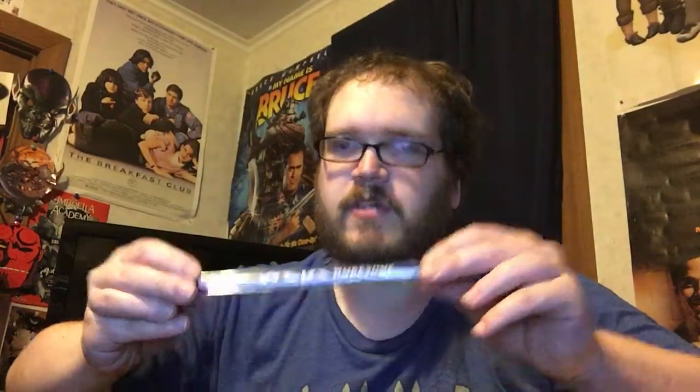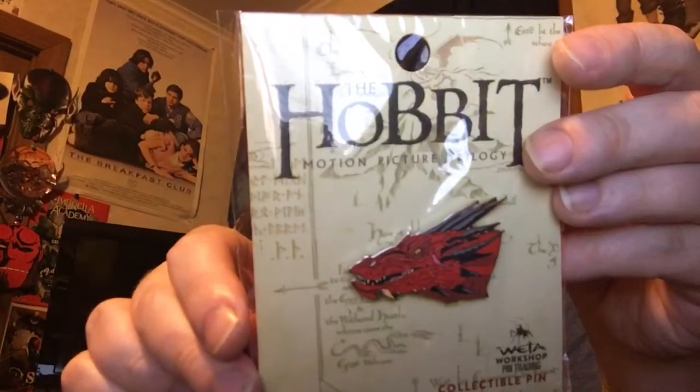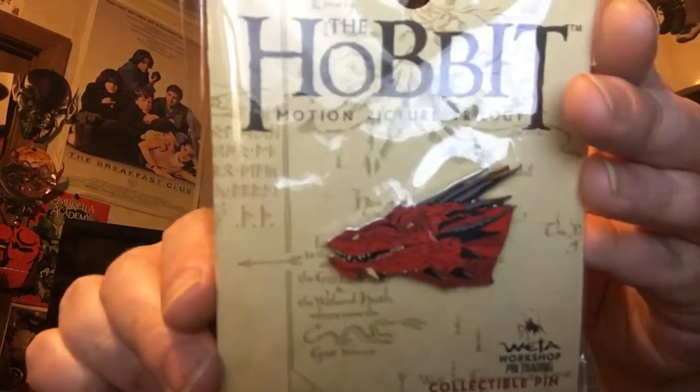We have a Weta Workshop pencil, pre-sharpened. We have a couple of pins. Sadly, we have one that I already own because I got it when I was in New Zealand with Fan Moguls. This was part of the start of my pin collecting — it's obviously Smaug from The Hobbit, voiced by Benedict Cumberbatch himself.